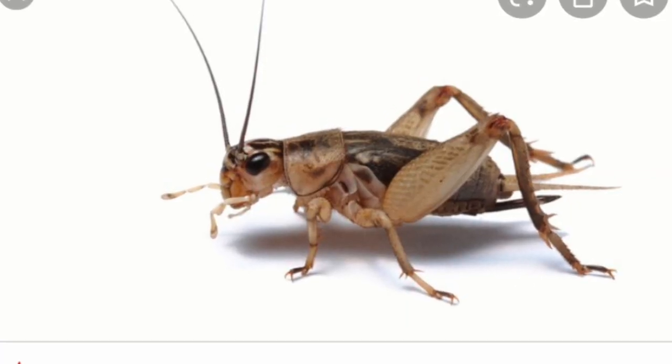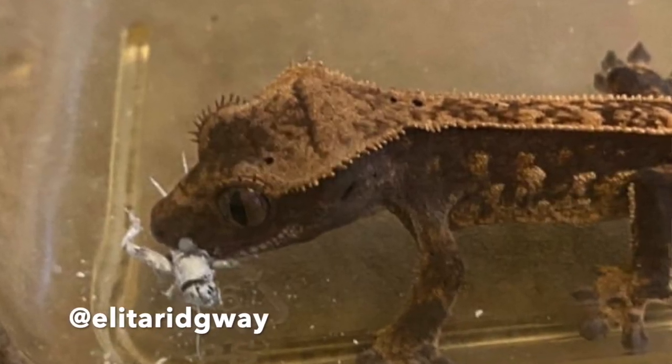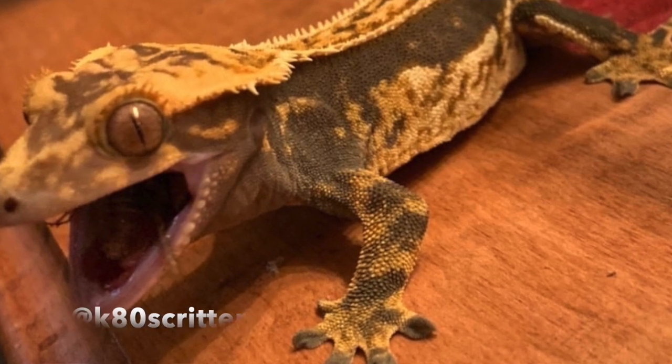When feeding insects, good staple options are dubia roaches, crickets, hornworms, and silkworms. Waxworms can be offered on occasion because they can be very fattening. I get asked all the time if you can feed mealworms to crested geckos — I wouldn't recommend it because their exoskeletons are so hard to break down and they've been known to cause issues for other reptiles, so it's better to be safe. Regarding sourcing, you want to make sure insects come from a reputable place, as crickets can carry parasites. Reptile-specific stores or online suppliers like Josh's Frogs have amazing feeders.